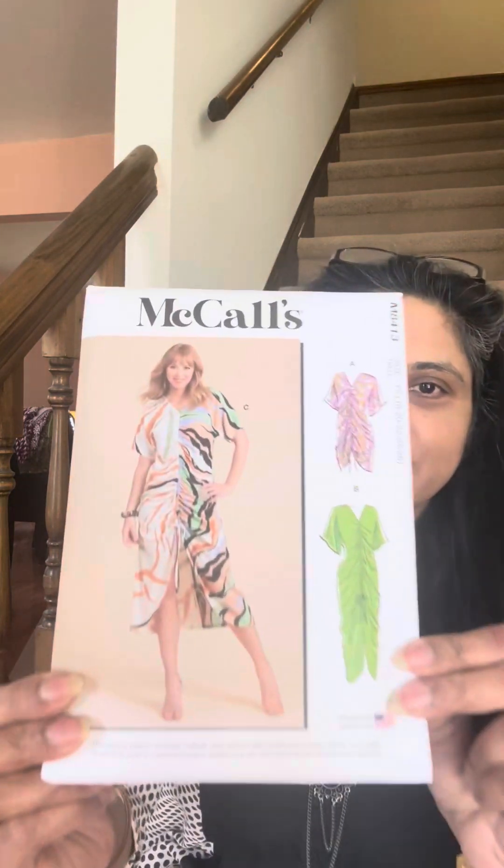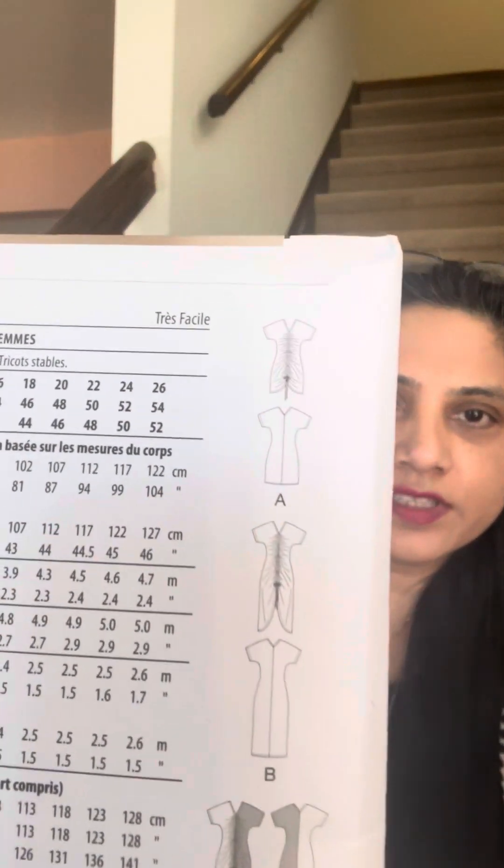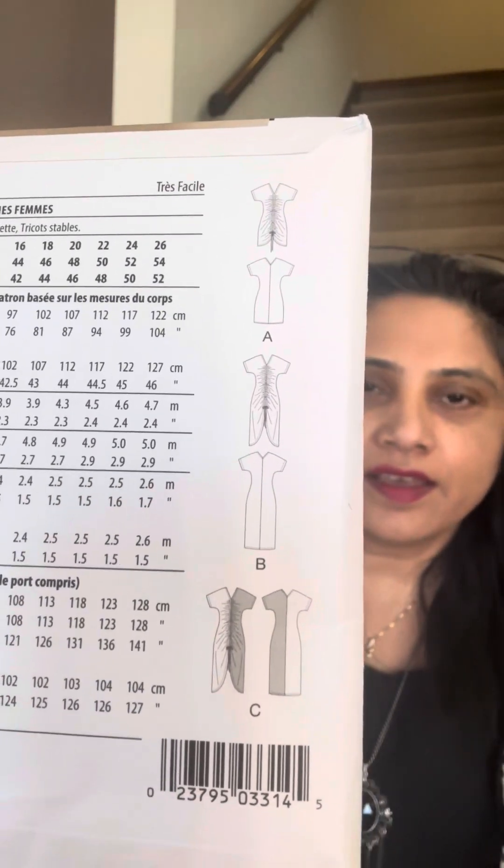Here is the McCall pattern that I picked up — it is McCall 8413. Here is how it looks, along with the line drawings. I picked it up in the size range 8-18 to 26, because the finished bust measurements at a size 20 would suit me.